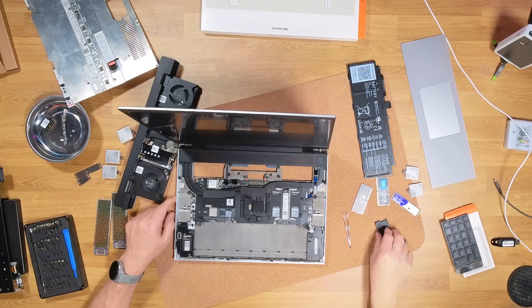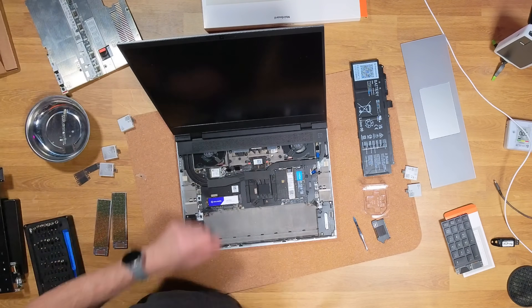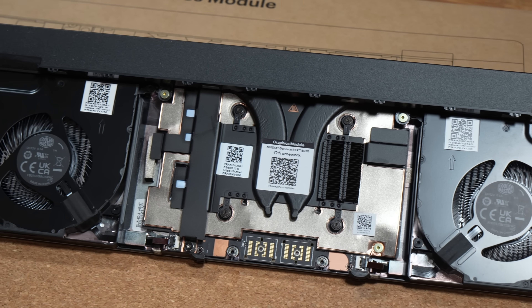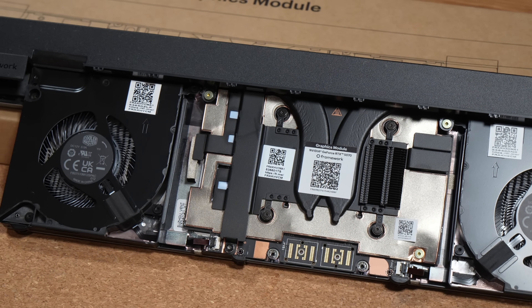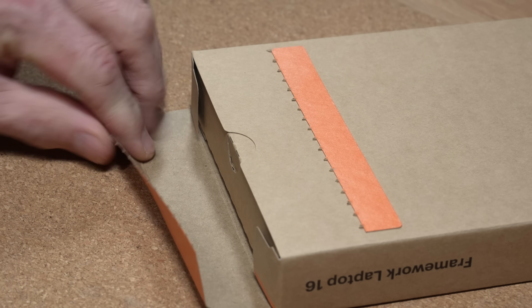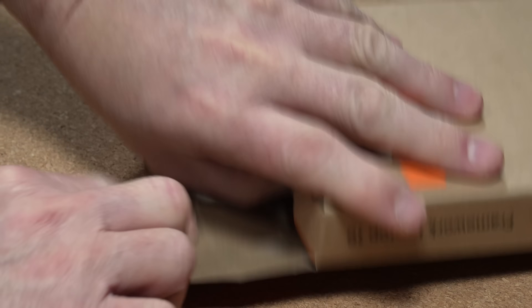Does buy once and upgrade forever actually hold up? Tom here from Lore Systems, talking about upgrading my Framework laptop to the new AMD Ryzen AI 7350 and NVIDIA RTX 5070. This video is not sponsored. I bought my original Framework laptop from Wendell over at LevelOneTech, and Framework reached out to Wendell about these new upgrade parts being available and he forwarded it to me. Framework did send me the new upgrade parts at no cost — they didn't see this video before it uploaded, didn't ask for approval, and all opinions here are my own.